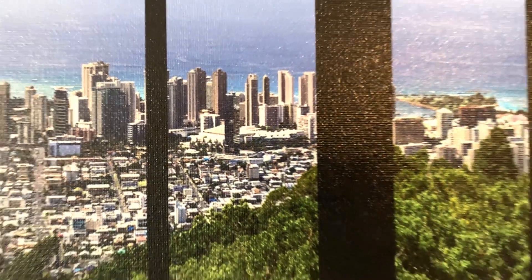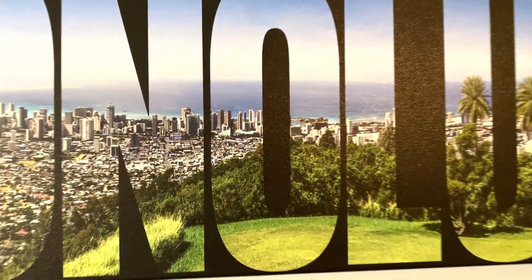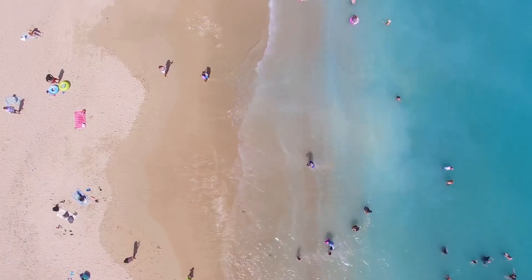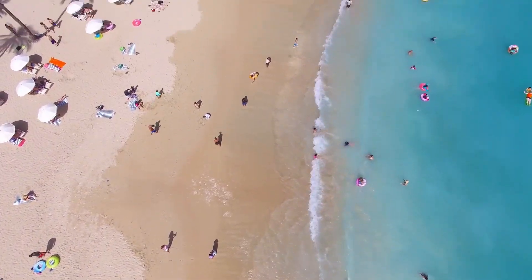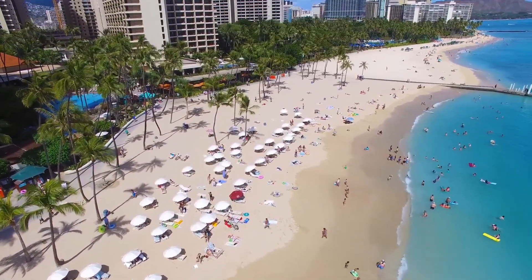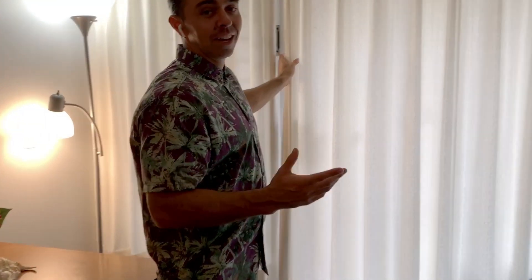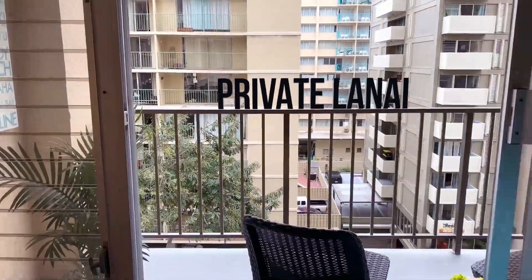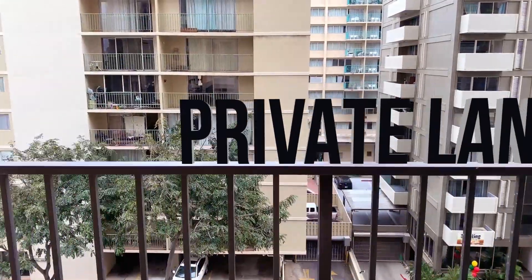This unit is located in the epicenter of Honolulu and really allows you to encompass the Waikiki lifestyle. You are literally only steps away from the infamous Waikiki beach, as well as plenty of shopping, entertainment, and food options. You also have custom hotel style curtains, as well as a private lanai where you can really enjoy the Waikiki lifestyle.